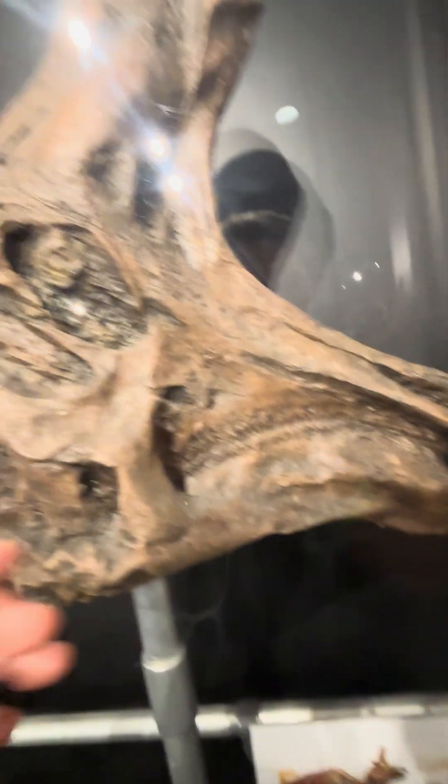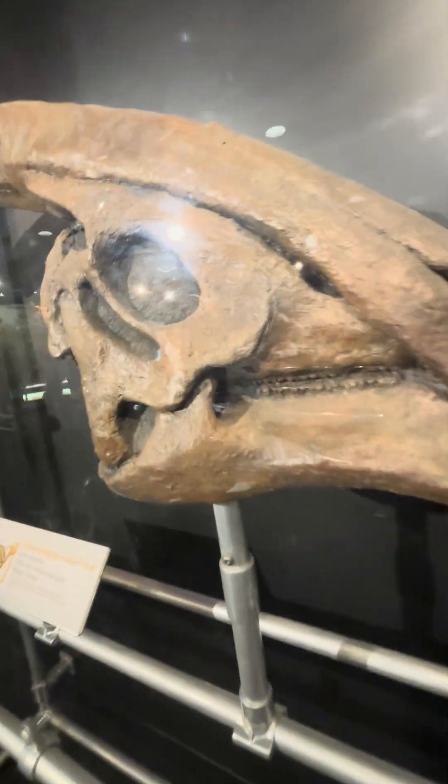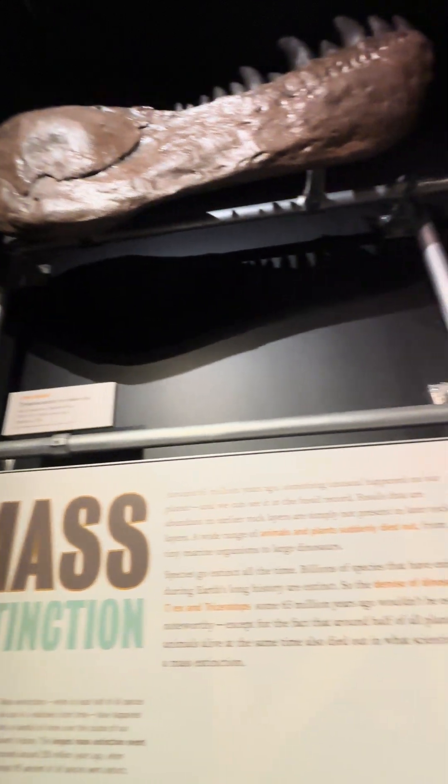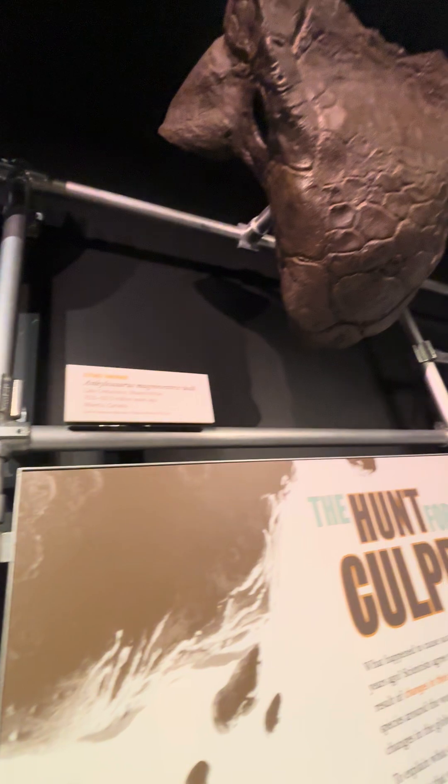This is the skull of a Lambeosaurus. And a Parasaurolophus. Look at that. T-Rex's lower jaw. Ankylosaurus skull.